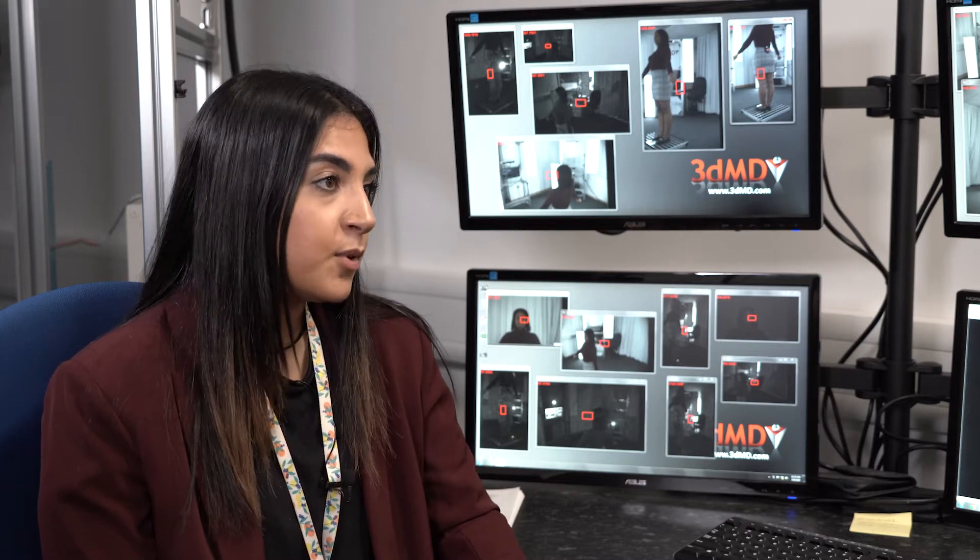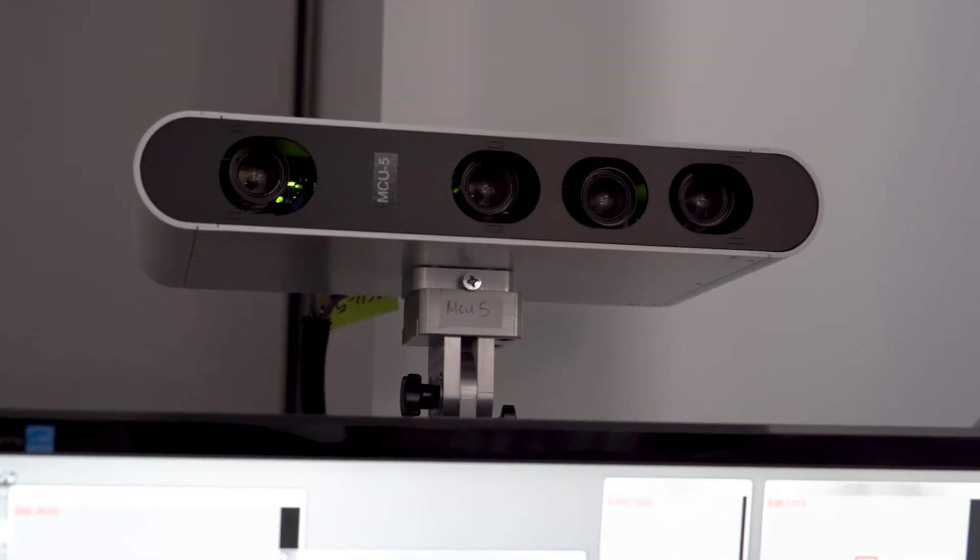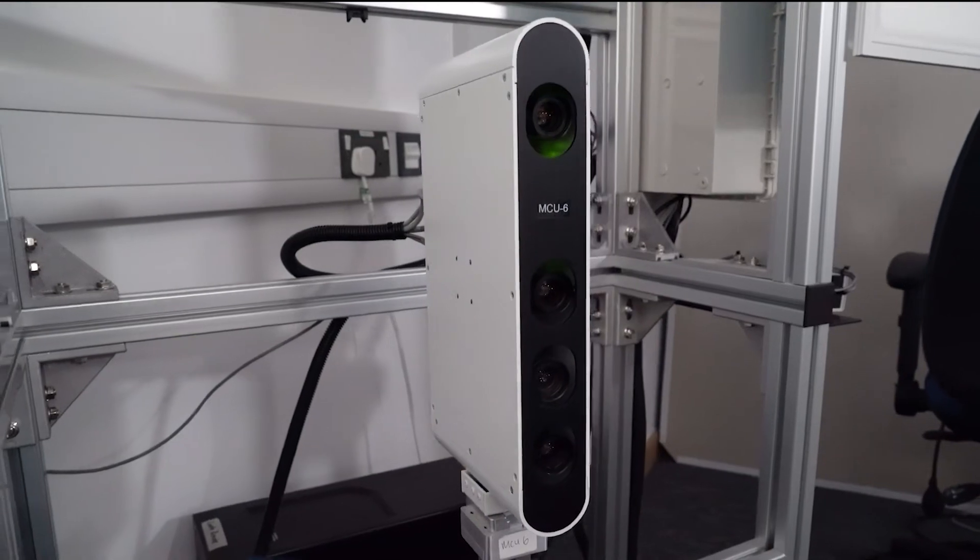These body image scanners — are they around in many universities, or is Lincoln one of the best for using it? Not many universities have access to these 3D body scanners. There are only a few in the UK, so it's some really great state-of-the-art equipment that we're getting to use here in Lincoln.